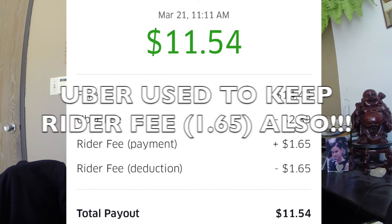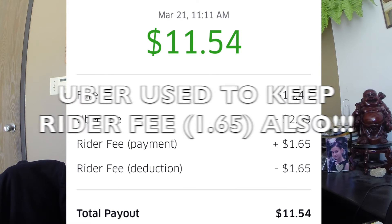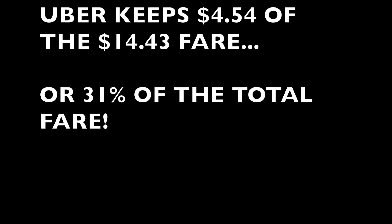In the past, Uber would have kept that $1.65 for every ride, robbing the driver of a large share of his earnings. If the fee wasn't being reimbursed, Uber would have kept $4.54 out of this ride, which would be over 31% of the total fare. So this is a very important change — definitely needed to be done.